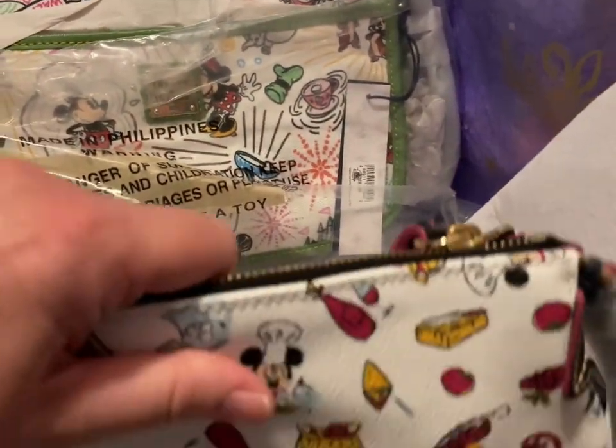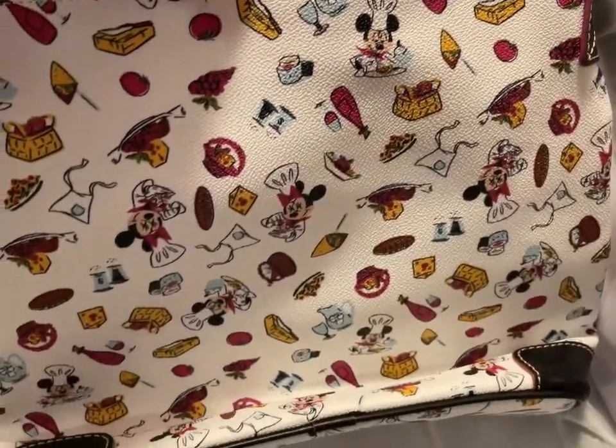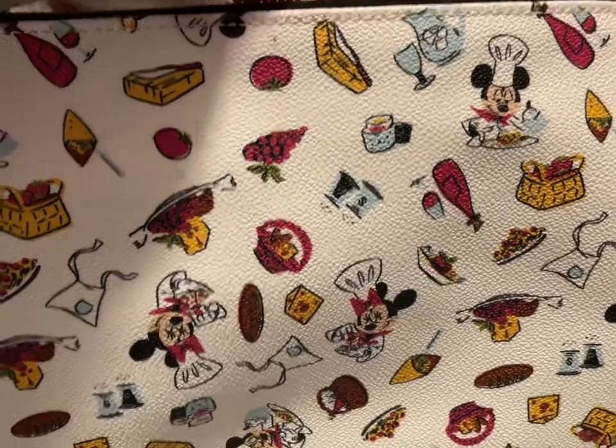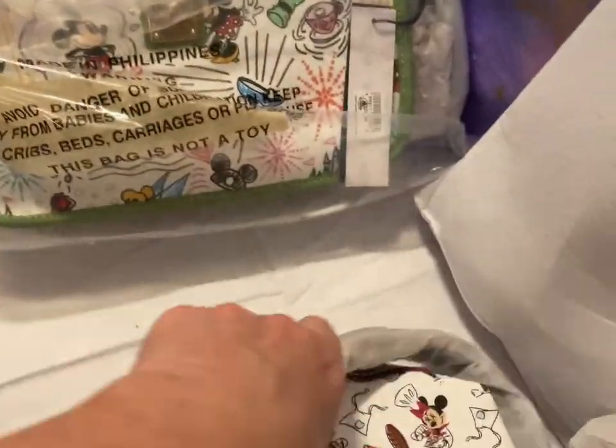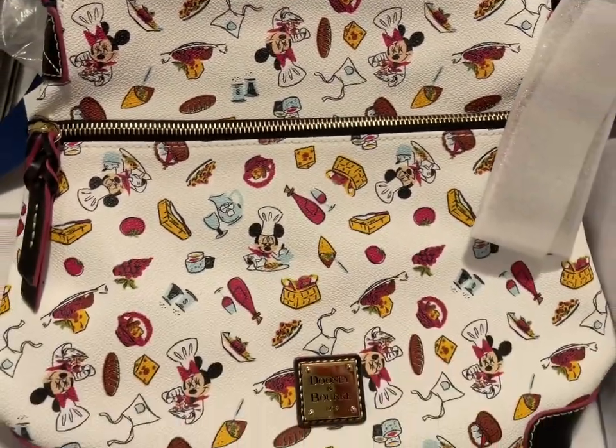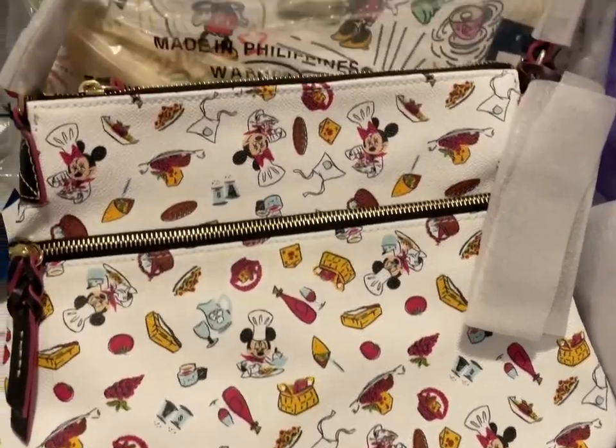Next I have the Food and Wine Festival Dooney & Burke. Let's take a look at that closer — we've got Chef Minnie on the front. And that's going to be $150.